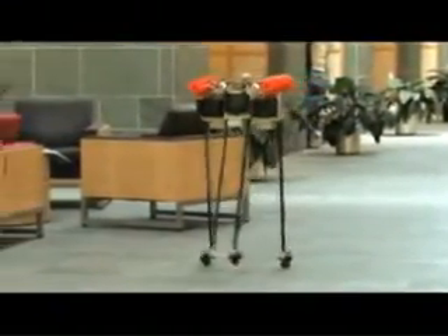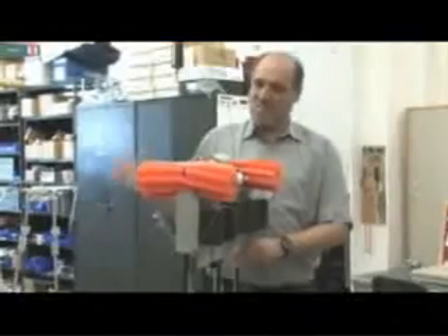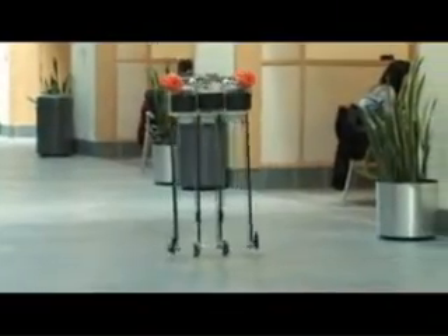The basic way this thing walks is that it falls down over and over again. Each step, the back foot pushes off because of the ankle motor. That propels the whole robot forward and a leg swings forward. The whole robot is balanced on the legs that are on the ground. It's going to fall on its face, but the swinging leg comes forward and catches it.